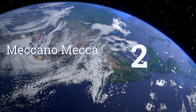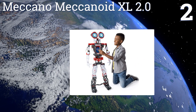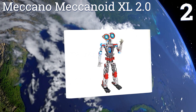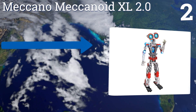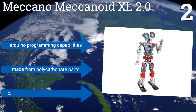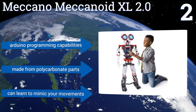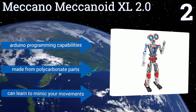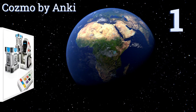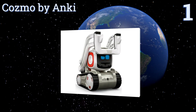At number two, the Meccano Meccanoid XL 2.0 is an extensible humanoid build kit similar to the EV3 but with nuts and bolts instead of those familiar bricks. Larger than the adaptable EV3, it's a budget-friendly alternative for younger programmers and aspiring roboticists. It features Arduino programming capabilities and is made from polycarbonate parts, and it can learn to mimic your movements.